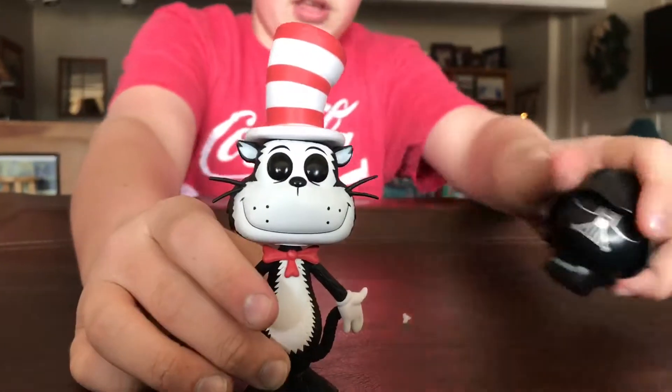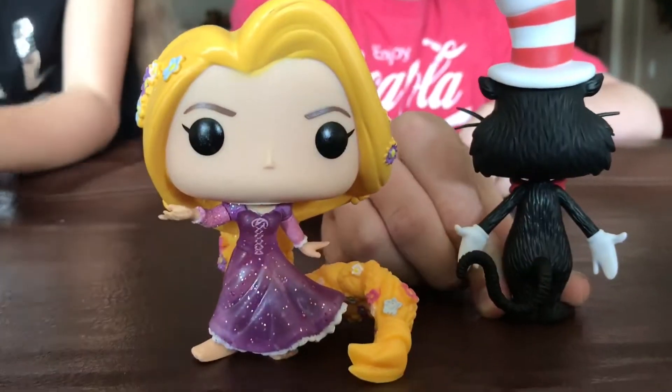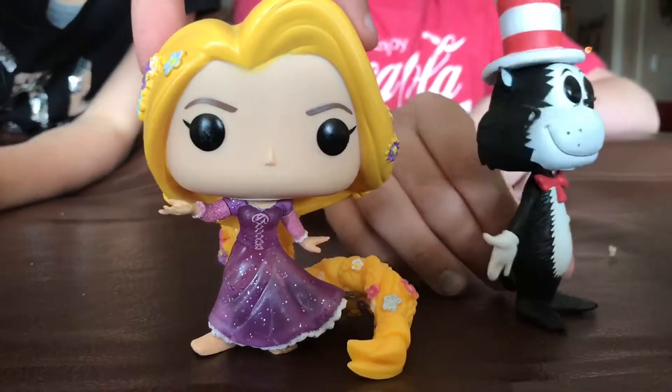Here is the Cat in the Hat. Well, the Cat in the Hat is pretty cool. Here is the Cat in the Hat. He's really cool.